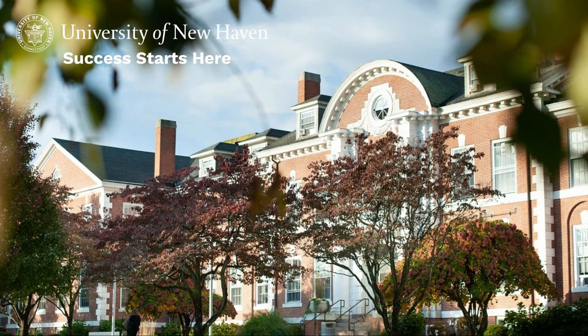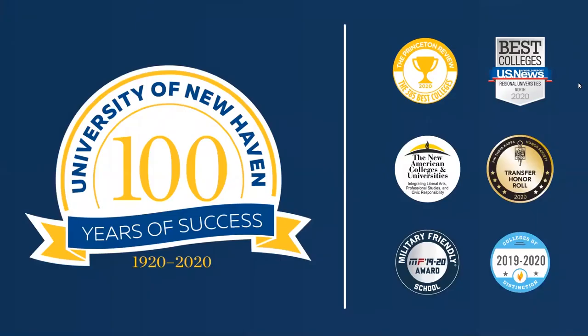Hello, everyone, and welcome to the University of New Haven's virtual program. Thank you so much for signing in and for joining us online today. For one of our first topics today, we'll talk about a few of the exciting recognitions that the university is so proud of. You'll see a number of seals up on our screen, but a couple that stand out include the U.S. News and World Report ranking and Princeton Review's inclusion of University of New Haven on their list of 385 best colleges. But the most exciting seal for us celebrates our 100 years of success, because in 2020, the University of New Haven turned 100.